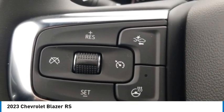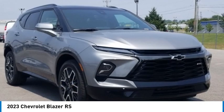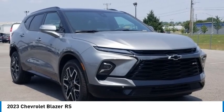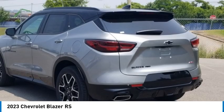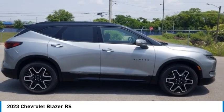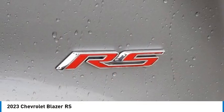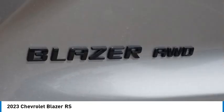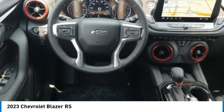Low tire pressure warning, navigation system, power liftgate, power panoramic tilt/sliding sunroof, Preferred Equipment Group 1 RS, rear camera mirror, rear camera mirror washer, rear park assist with audible warning, remote keyless entry, retractable cargo shade, safety alert seat, traction control, vertical cargo net, LPO 21-inch high gloss black with machine face wheels.